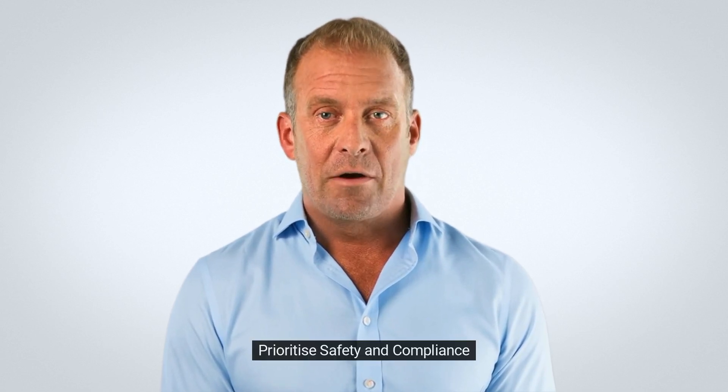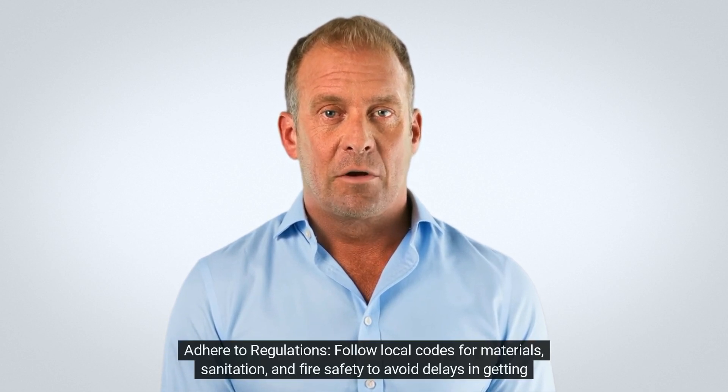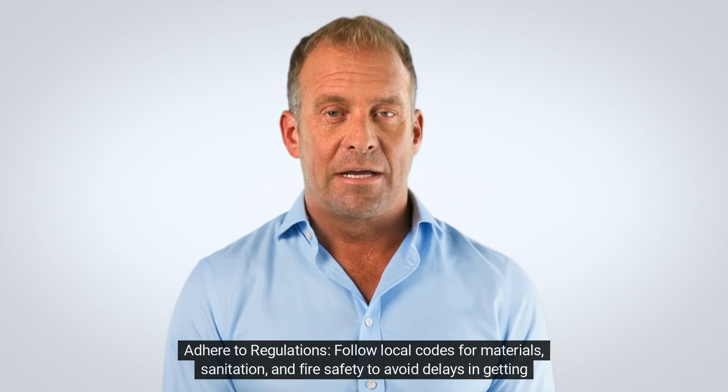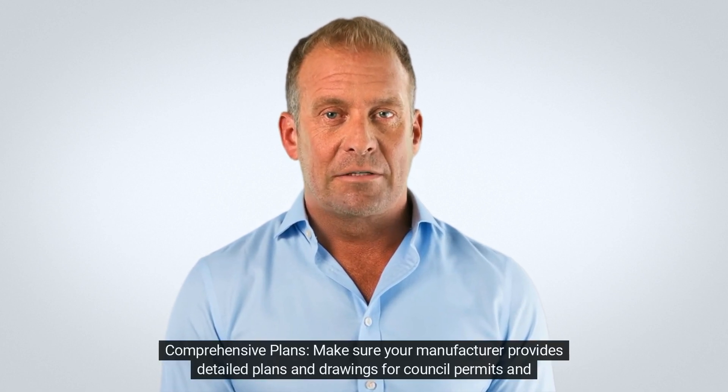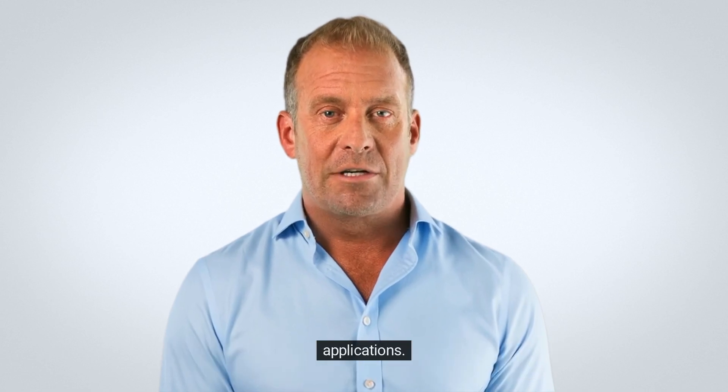6. Prioritise safety and compliance. Adhere to regulations: follow local codes for materials, sanitation, and fire safety to avoid delays in getting permits. Comprehensive plans: make sure your manufacturer provides detailed plans and drawings for council permits and applications.